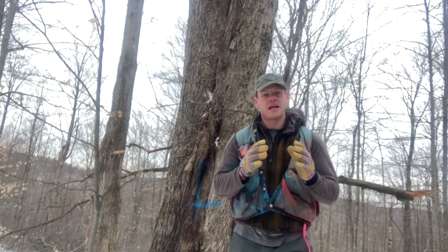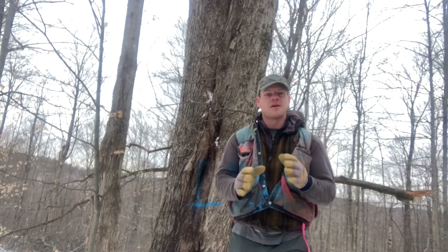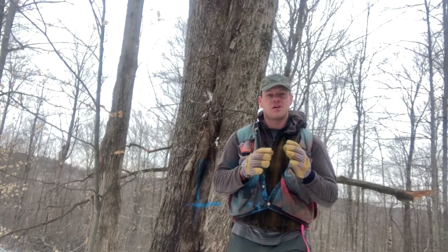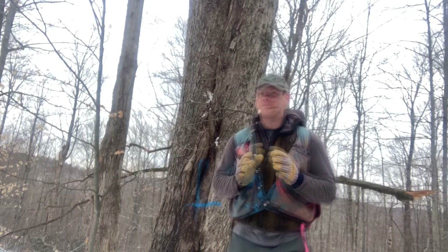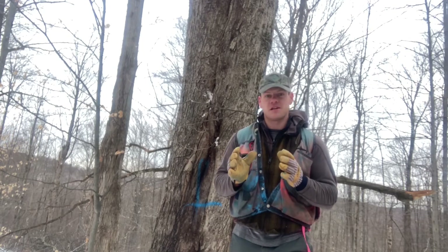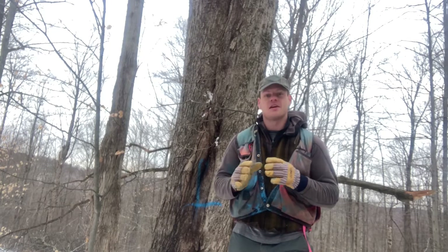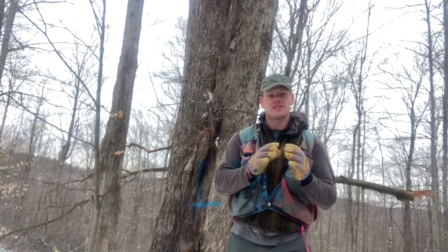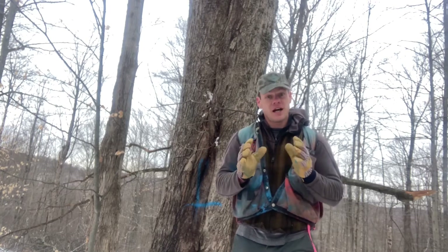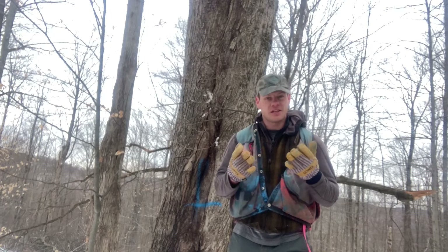As forests develop, they develop complexity. They develop this irregular canopy which is punctuated by gaps, big old trees, trees of all different sizes and ages, and also lots of deadwood on the forest floor. All of these attributes that old forests have are synonymous with different habitats — there are a lot of different critters that will utilize trees of different species and sizes, and a structurally diverse forest with a multi-layered canopy, and that will utilize deadwood.